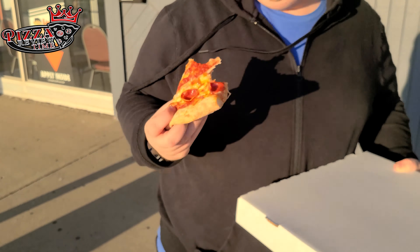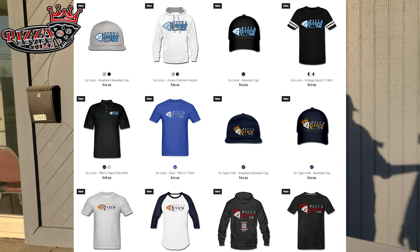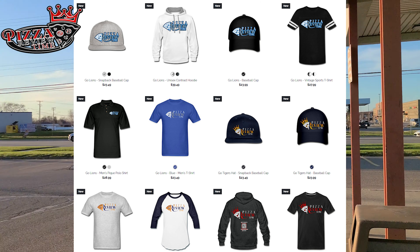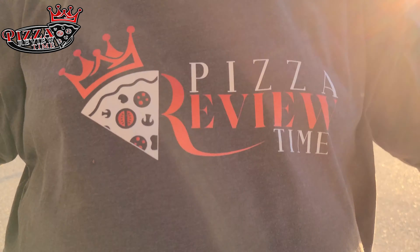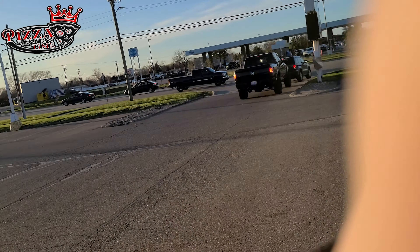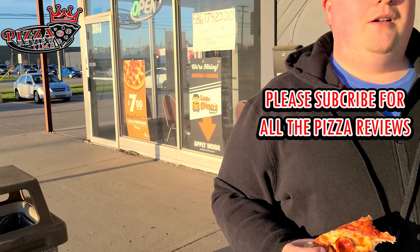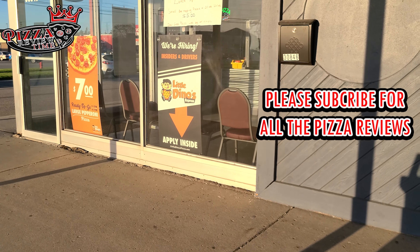I'm going to give this pizza a 7.1. Little Dino's, Warren, Michigan — that's the review. Also, we have Pizza Review Time merchandise. There's a shirt that my cameraman's wearing. You can get one of these on the website below. And that's the review.